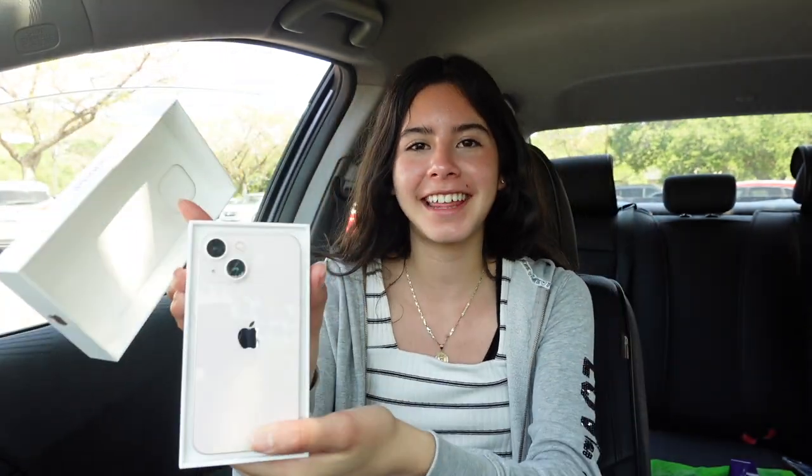That's going to close off today's video! If you enjoyed going to Apple and seeing what they have, please give this video a big thumbs up and subscribe to my channel down below. I hope everyone has a great day — thank you for watching, bye everyone!